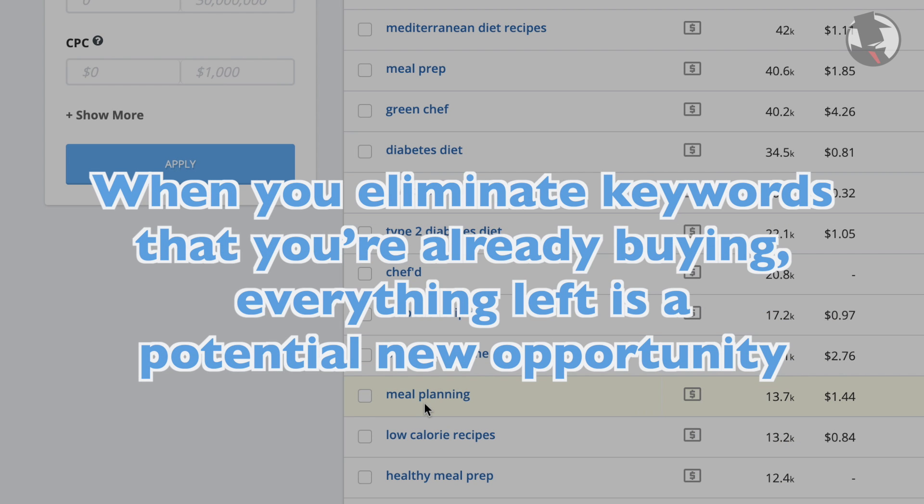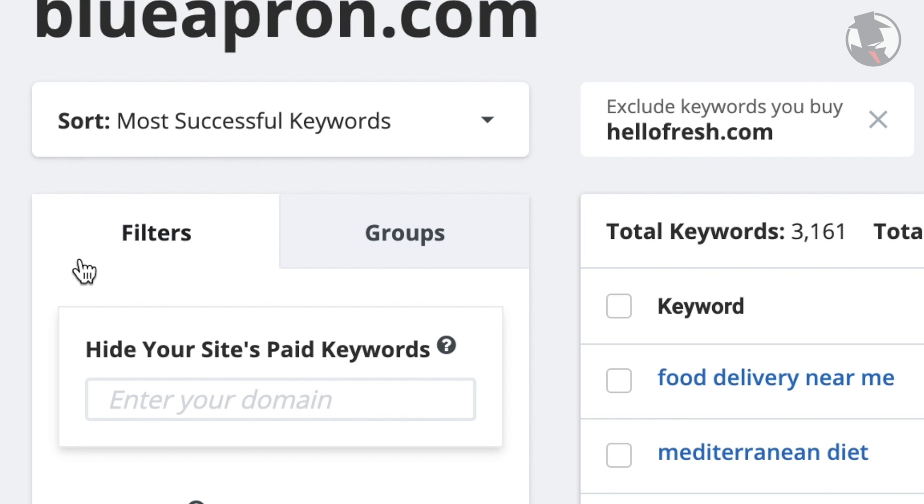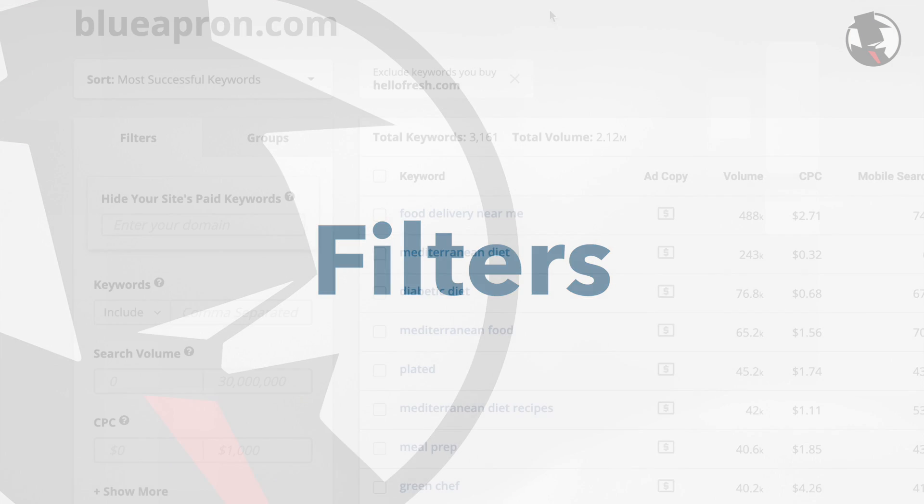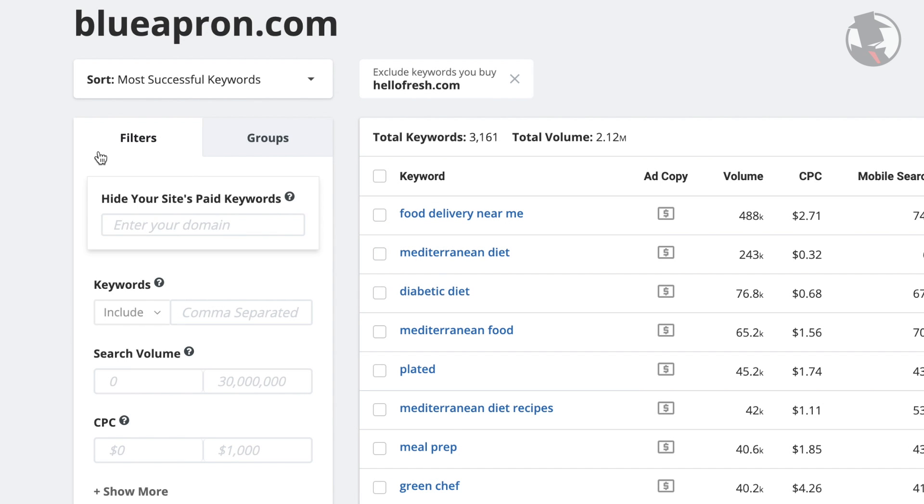When you eliminate keywords that you're already buying, everything left is a potential new opportunity. It's a massive time saver and only takes a click. While we're here, let's talk about some of the other useful filters. Filters quickly eliminate the noise and get to the actionable stuff that can help your PPC campaign.